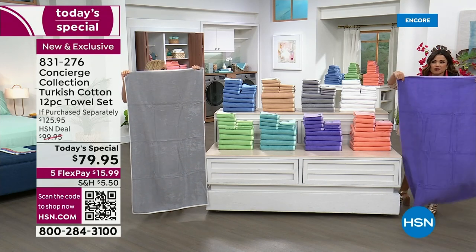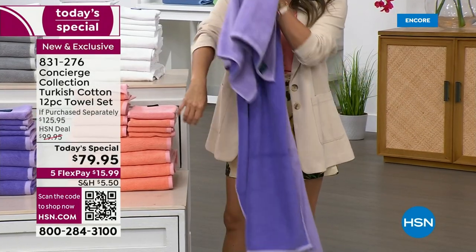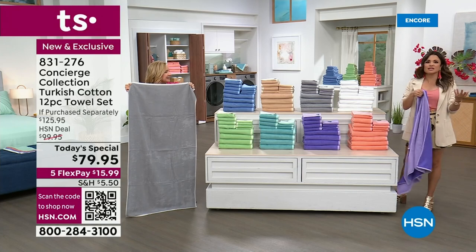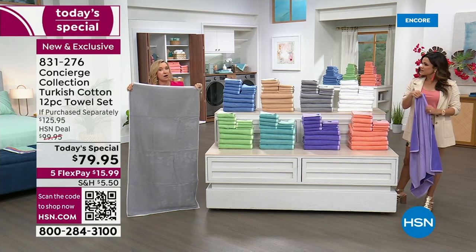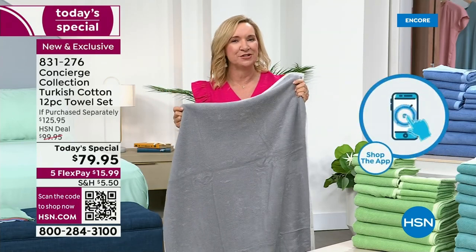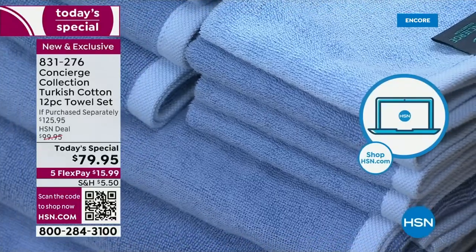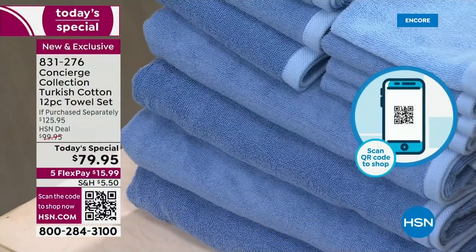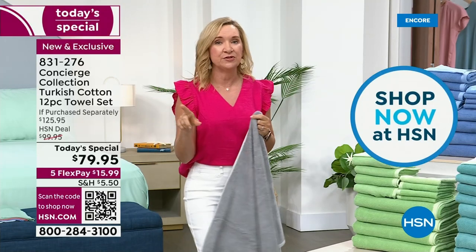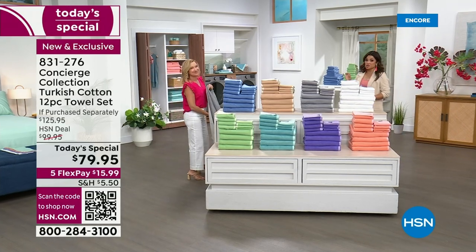When you move the fabric like that, you can really see the textile — super durable and very thirsty. One swipe and they're soaking up all that water, but they dry so quickly. They have an almost lightness to them at the same time. A quality towel doesn't have to be a heavy towel. Because Turkish cotton uses a thinner yarn, it's a lighter towel — easier to use and easier on your dryer. When I washed and dried the whole set of 12, it was dry after one cycle.